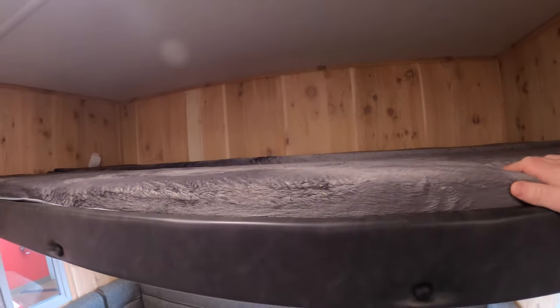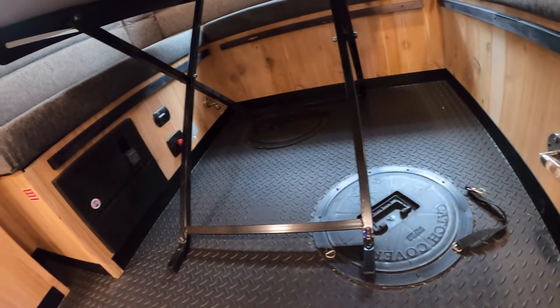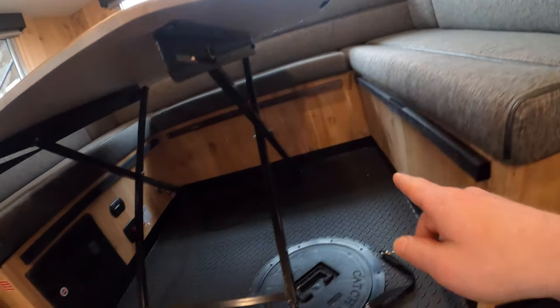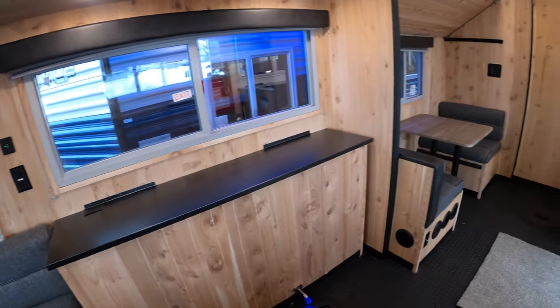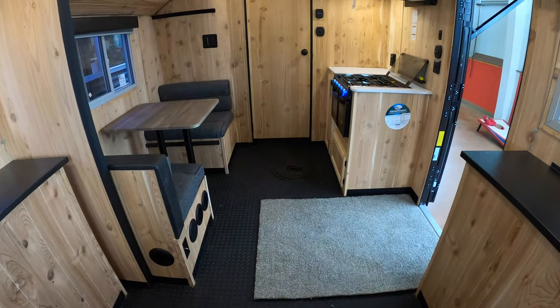Up top you have your bed, and then there are two holes down below — again great for jigging on either hole. The battery disconnect is right down there. This is the fuse panel, and this unit comes with a 27-series battery and a solar panel on the roof, which gives you a trickle charge for your battery.